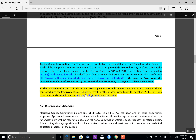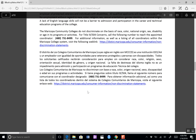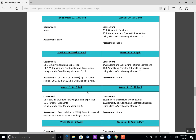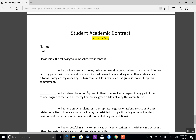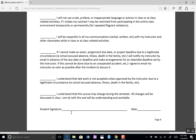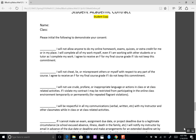Testing center information is here in blue. You have an assignment to return the signed student contract to me, shown here in yellow. Here's the schedule of what we're doing every week, and here's the actual contract itself. There's a student copy and an instructor copy. Print it out, fill in your name and class, initial the items, then sign and date. You can either take a picture of it and email it to me, or scan it — whatever works for you. That's it. If you have questions, let me know.